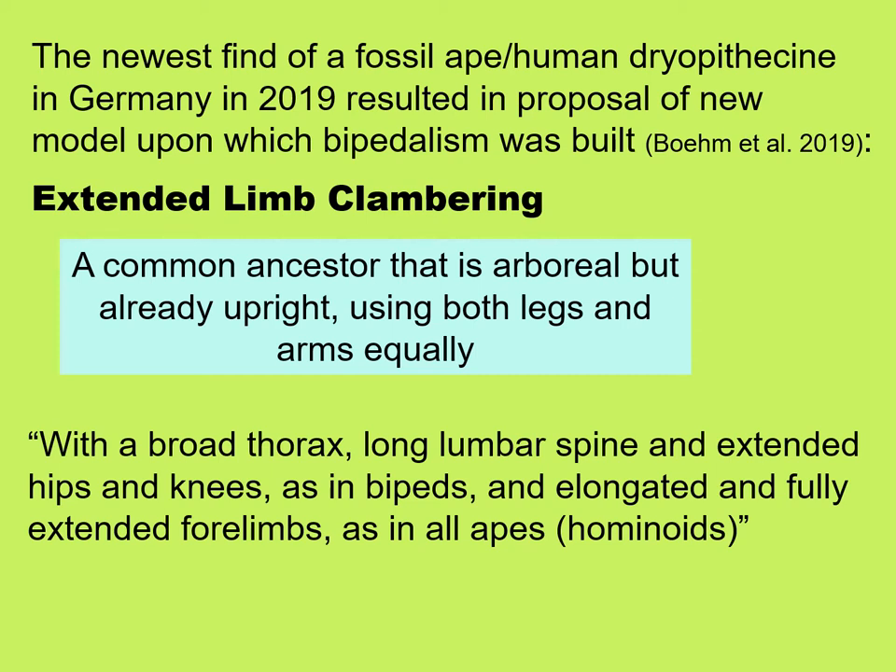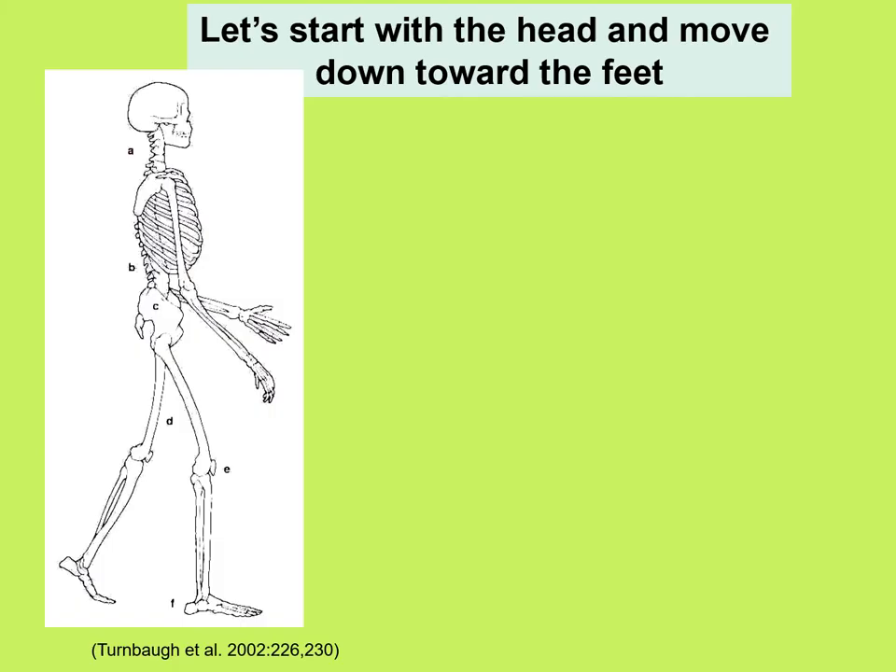Extended limb clambering is based upon the idea that a common ancestor to the apes and humans was arboreal, but already upright, using both legs and arms equally. To look at the characteristics that accompany bipedalism, let's start with the head and move down toward the feet.